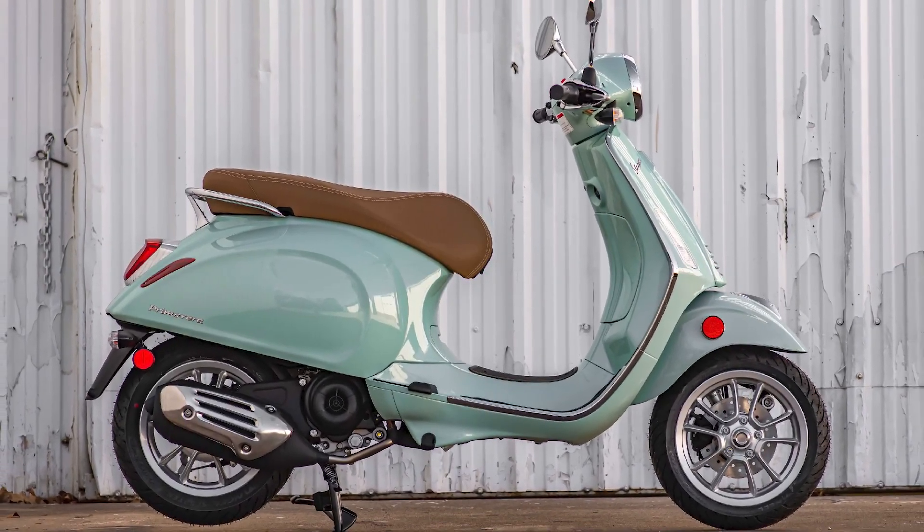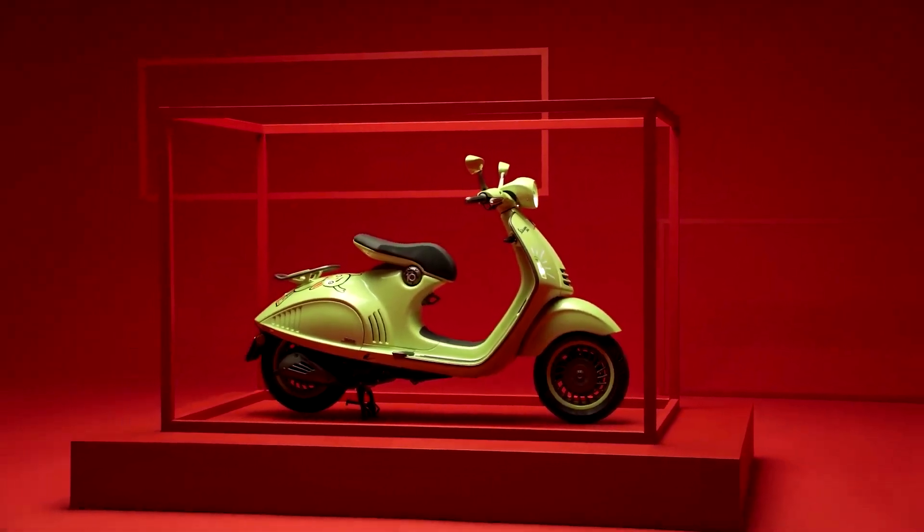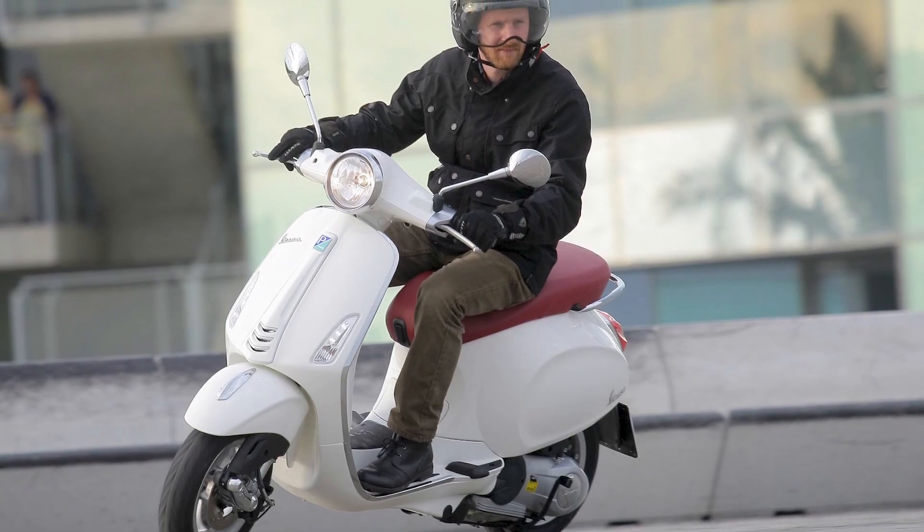If you are considering purchasing a Vespa Primavera, I recommend taking one for a test ride. It is a great way to experience the scooter's performance and handling.